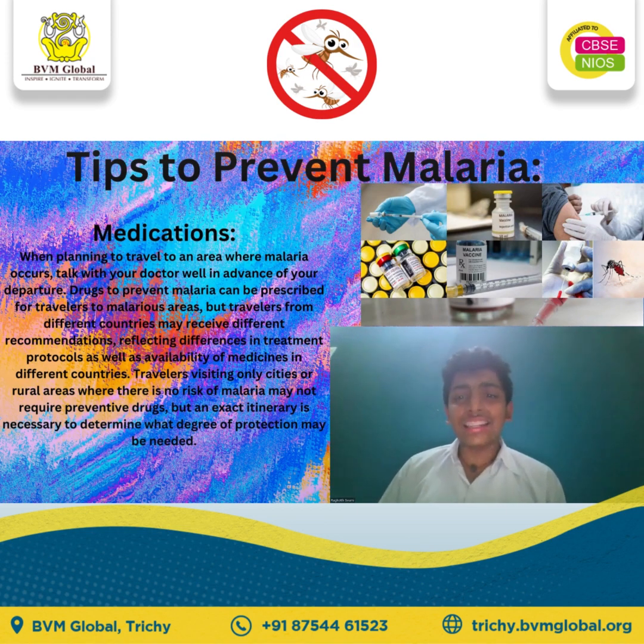Strict adherence to the recommended doses and schedules of the anti-malarial drugs selected is necessary for effective protection.